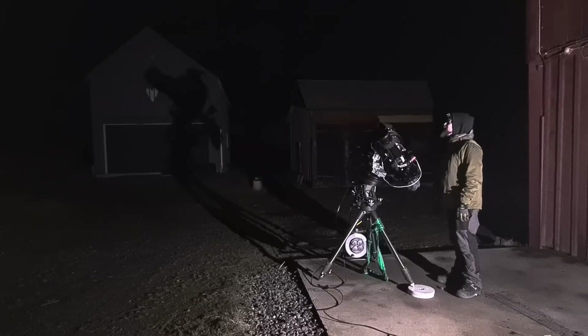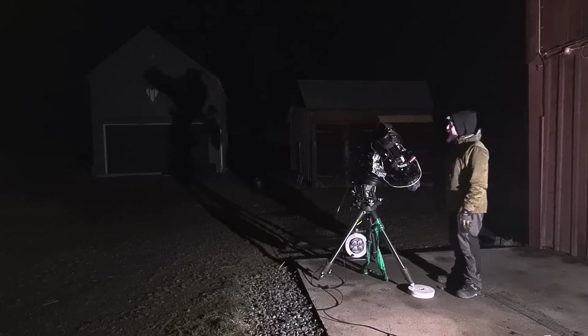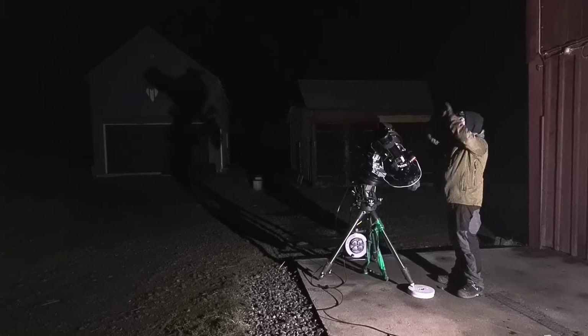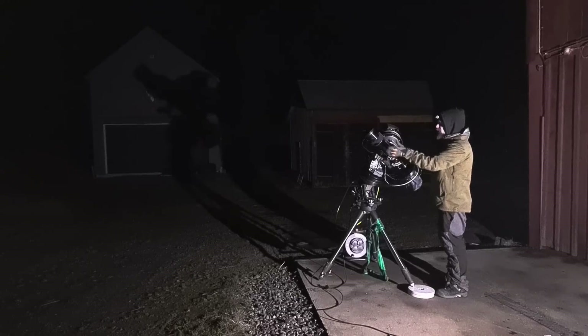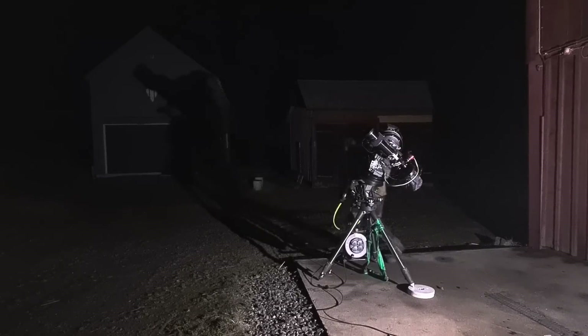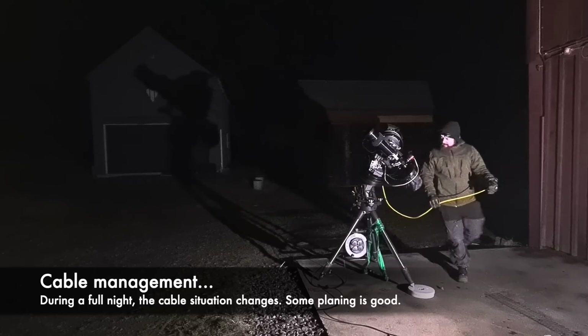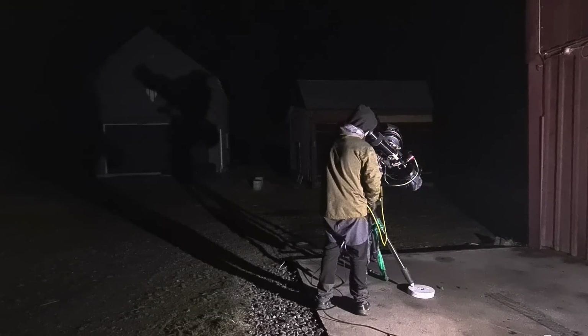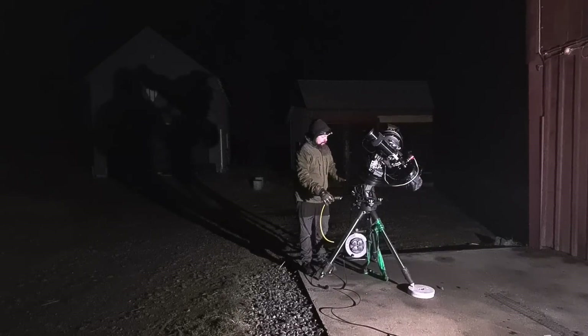It feels a little sad that the Rosette Nebula is still behind the tree line - we're talking at least an hour until I can start. Maybe I'll change my plans. I'll stay in this region of the sky, so I'll keep my orientation with the OTA. I'm just trying to plan how I should route my power cable if I'm going that way.